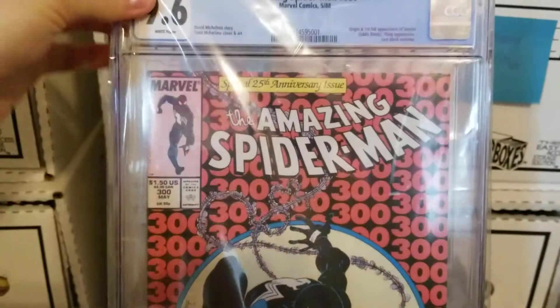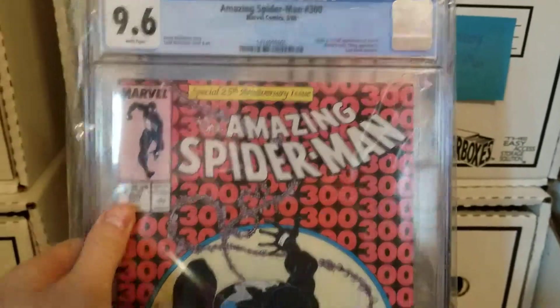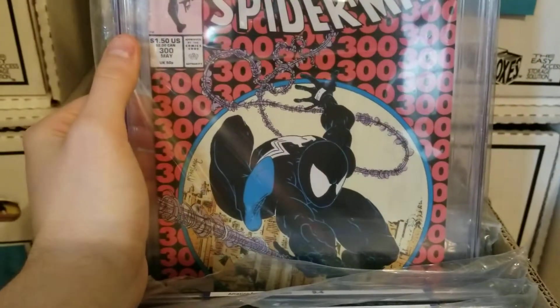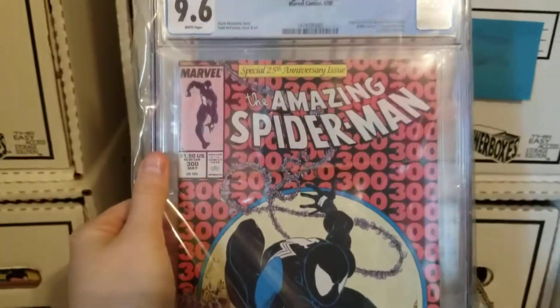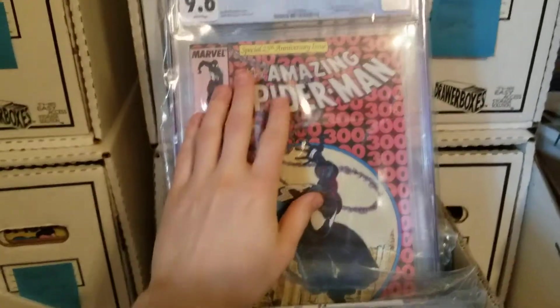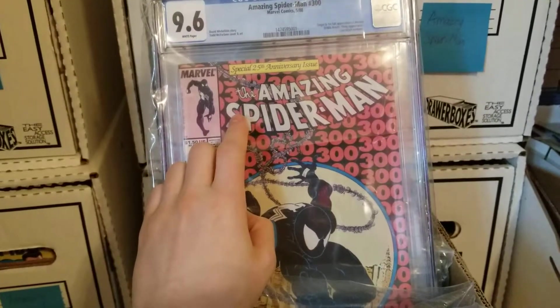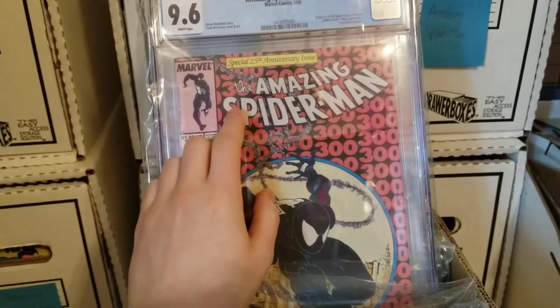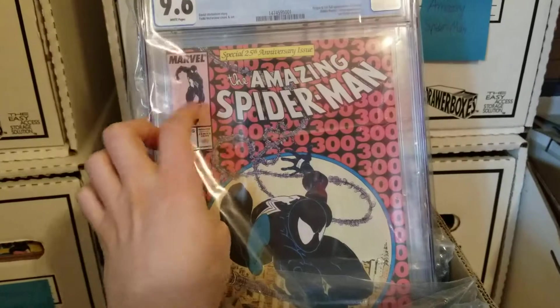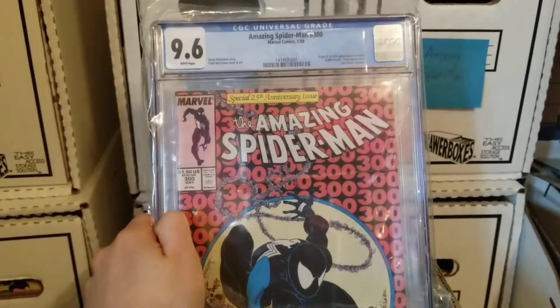Amazing Spider-Man 300, 9.6. Origin and first appearance of Venom. Beautiful cover swipe — this is one of my favorite covers ever. Neat little story about this: I bought this book raw from one of the dealers I usually see at Steel City Con. Looking at the book, it looked real nice. I thought it was about a 9.0, 9.2.